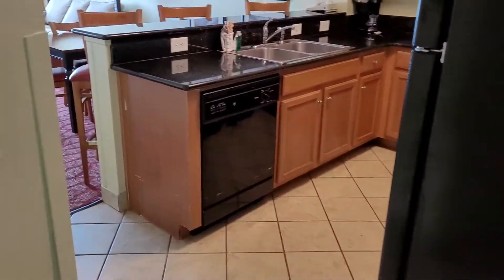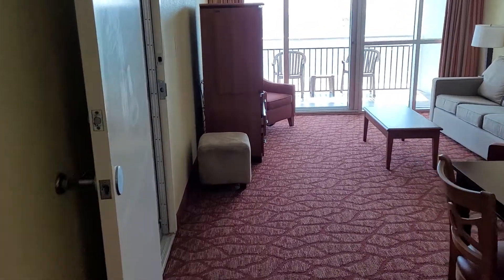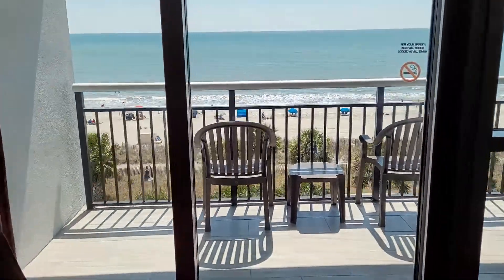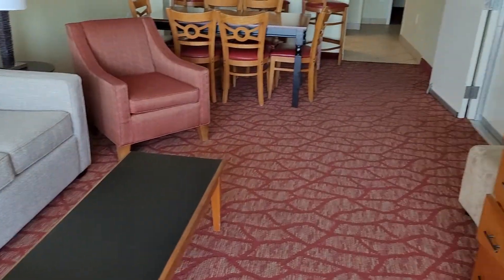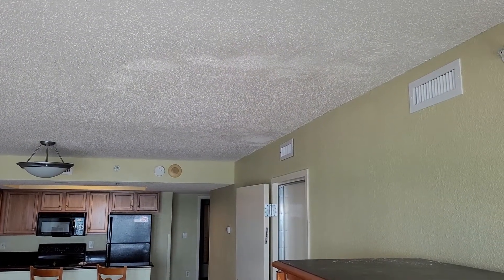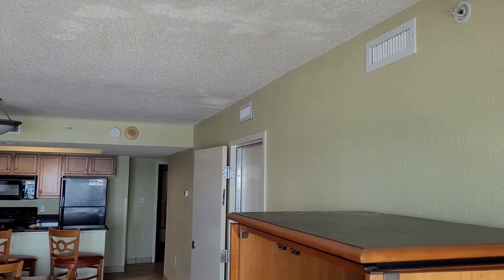This is unit 505, and it is the one-bedroom side. The efficiency side is occupied. Same thing we saw in the other unit where they've painted over what I believe is dust from the air vents.